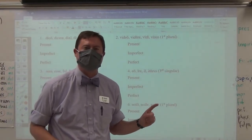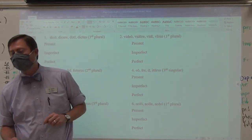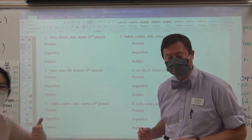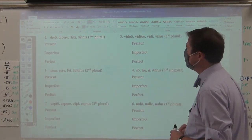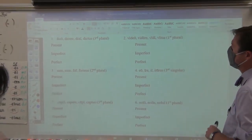Parwa, our esteemed valedictorian of the class of 2021, will choose the non-irregular verbs. Regulars are numbers three, four, and six. Of the non-irregulars, which one shall I do? We're going to do all three of the irregulars — which regular verb? Capere — third i-o. And it just happens to be that that's one of the ones we are working on every single day this week.